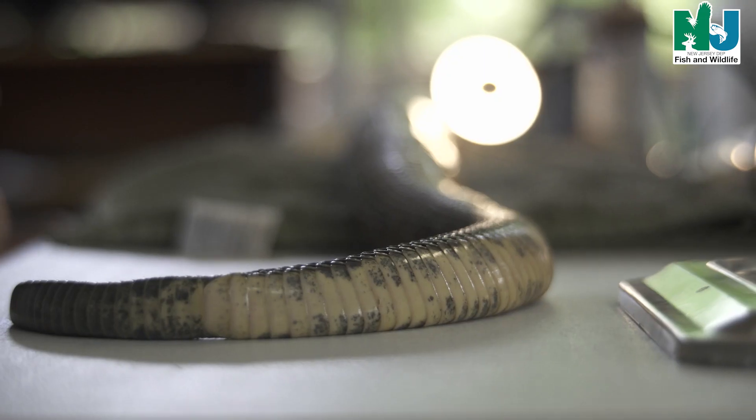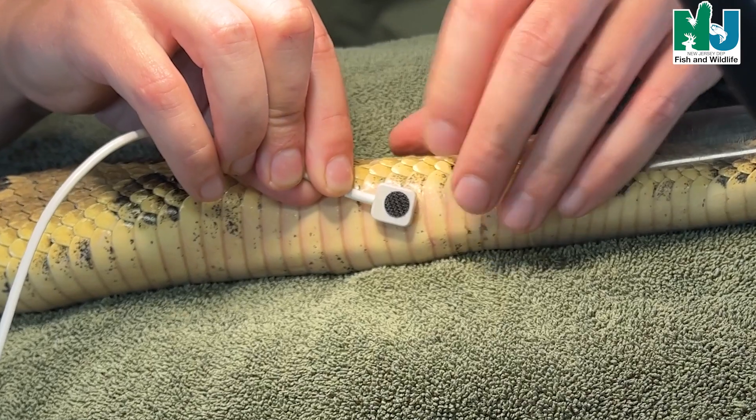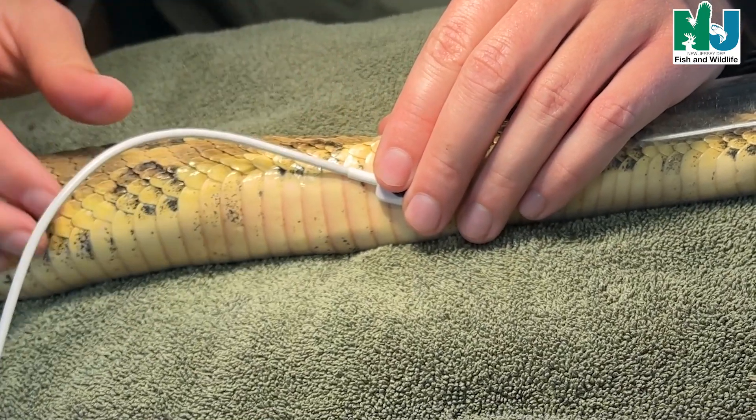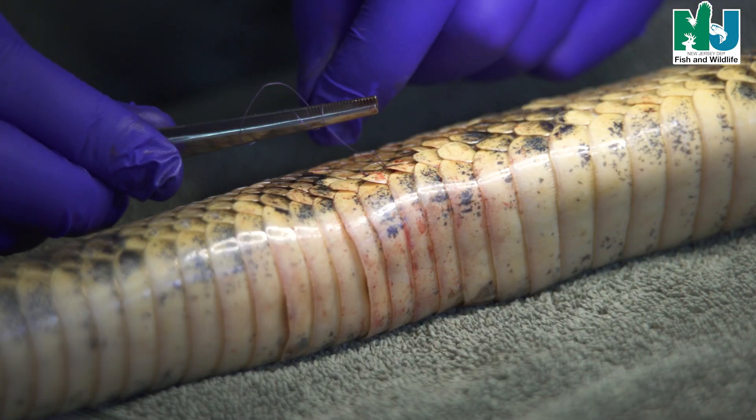In this case, we are working in partnership with the Woodlands Wildlife Refuge. It's a non-profit organization that is partnered with Fish and Wildlife on a variety of species. They are our primary rehabber for venomous snakes.